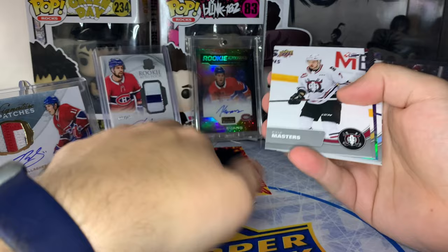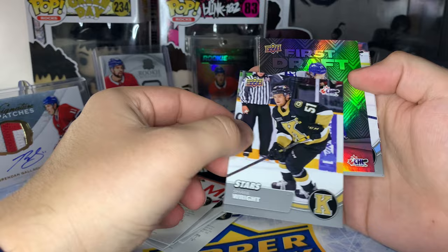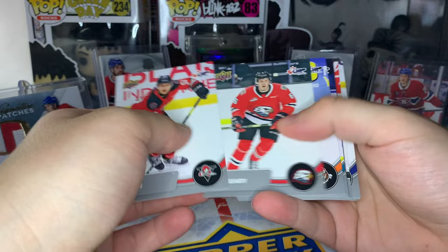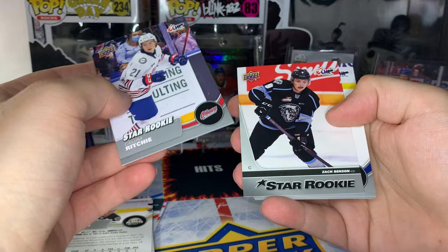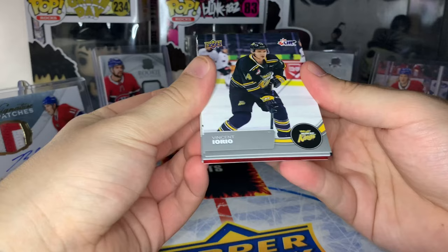We got a Star Rookie of Shane Wright - that might have a little bit of value. And this is one of those prominent First Draft Picks cards - Quinton Musty, OHL Priority Selection - he's supposed to be a first-round pick in the upcoming draft. No Bedard in that pack, but the Shane Wright Star Rookie is nice. Next pack we got a Star Rookie of Callum Ritchie - also supposed to go first round - and a Star Rookie of Zach Benson, a potential top-10 pick.